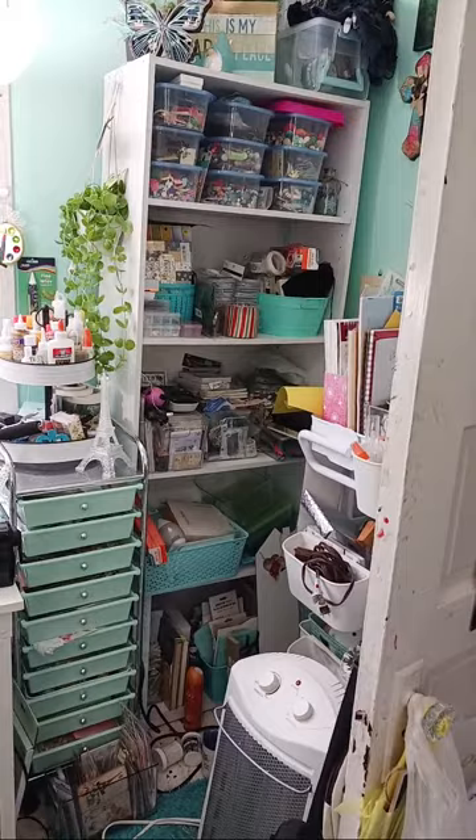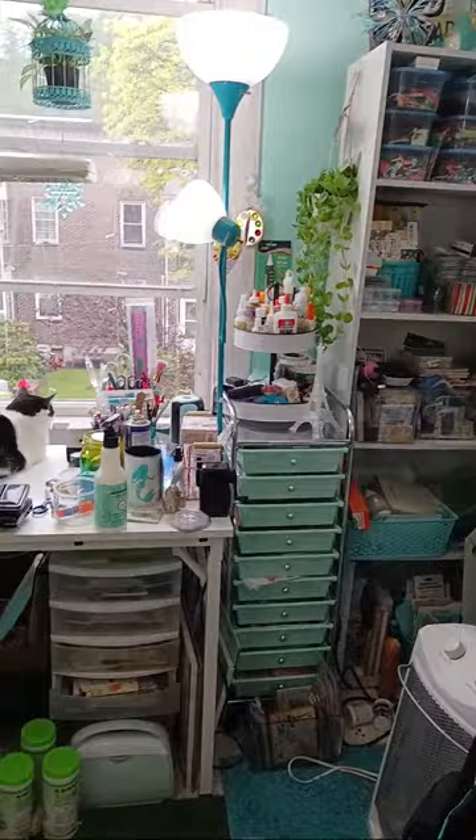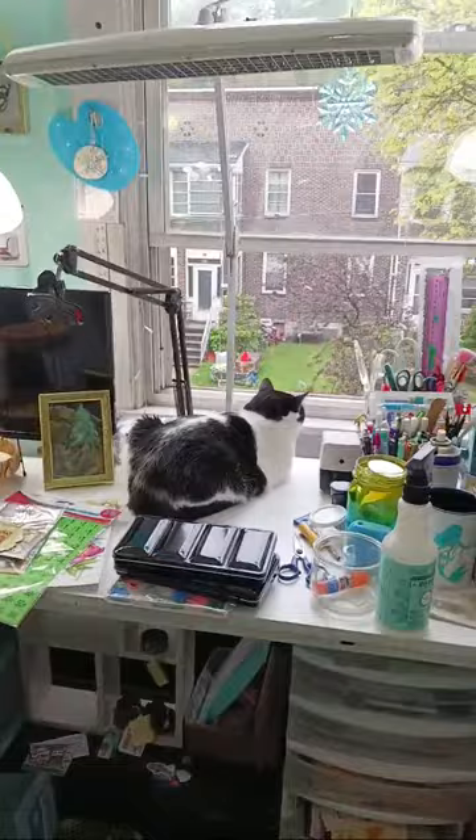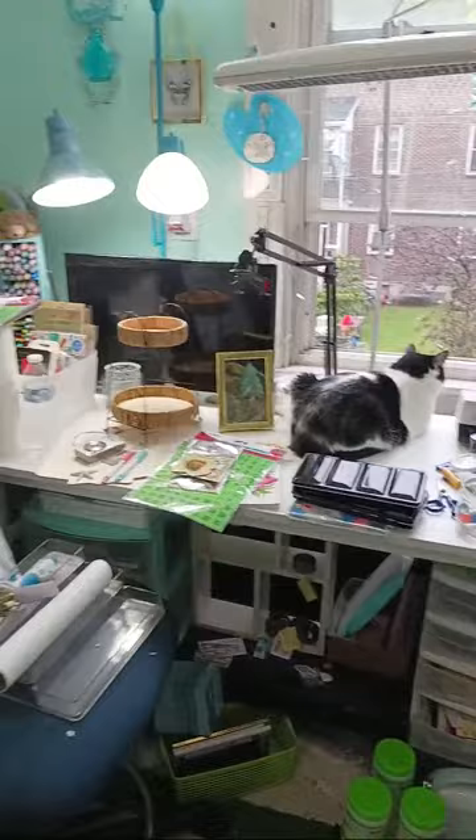I'm in my studio today and I haven't been in here for the last week because of my birthday and my daughter's birthday. I'm here today and I've got a little friend — hey Poppy, she's in the window. Poppy, say hi — not today, but anyway.